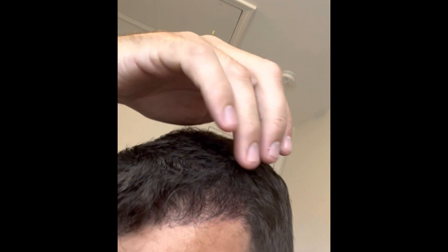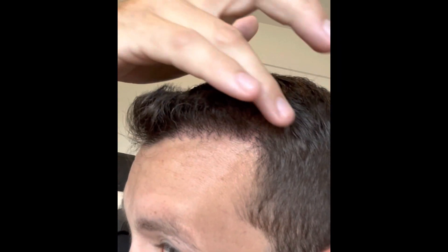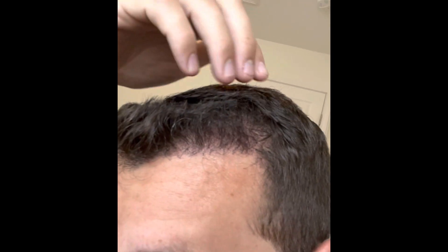Looking at my other side — as you guys know, this is my weaker side — I do think that she cut a little too much off of it. This area right in here, she cut my hair a little too short and really didn't blend it well with my native hair. That is my fault. I should not have gone to a barber that was not experienced with transplanted hair. I will not do it again.